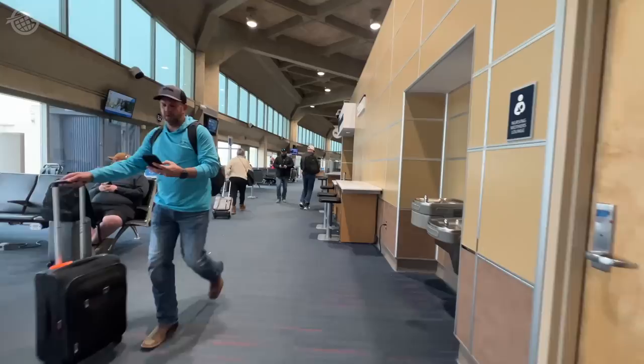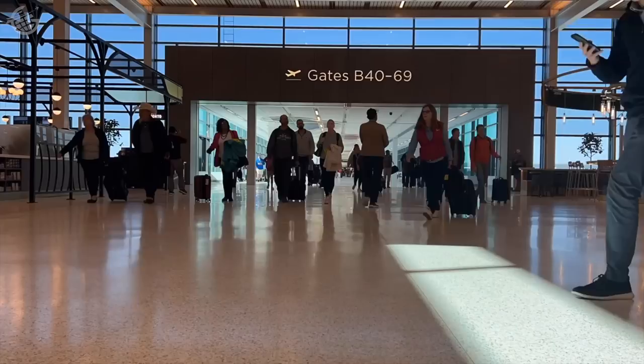More than 50 years ago, Kansas City, Missouri opened an airport thought to be ahead of its time. Unfortunately, it was rendered obsolete less than a month later. Finally, the city built an airport for the future, and it opens today.